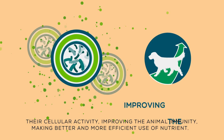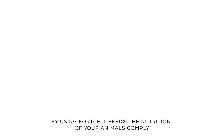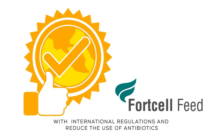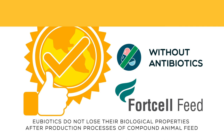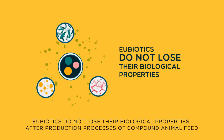Improving the animal's immunity and making better and more efficient use of nutrients. By using Ford Cell Feed, the nutrition of your animals complies with international regulations and reduces the use of antibiotics. Eubiotics do not lose their biological properties after production processes of compound animal feed.